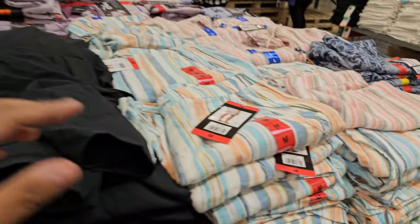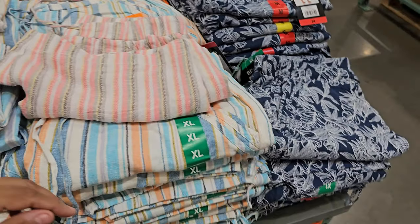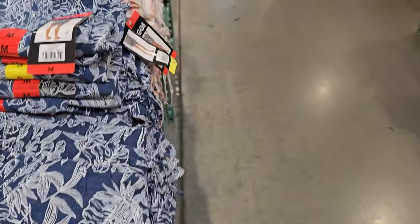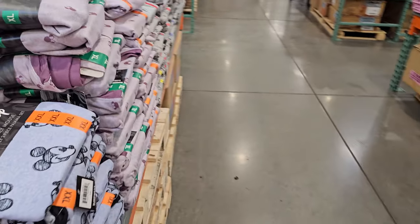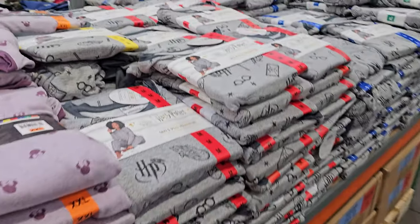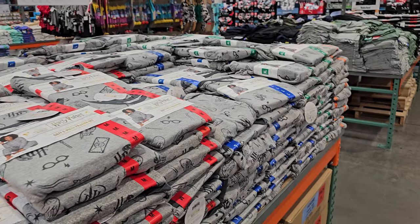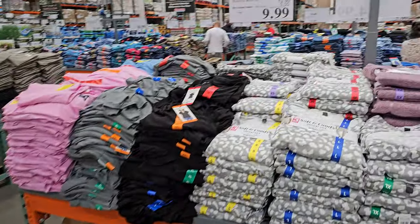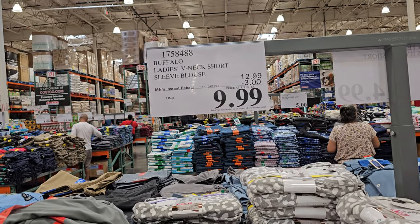Linen shorts are $10 — lots of striped patterns and a floral print. The Disney pajamas are still hanging on at $20, not on discount right now, and they also have Harry Potter. The Buffalo ladies V-neck is $10, ends on the 13th, limit is 10.